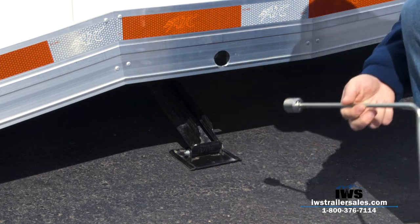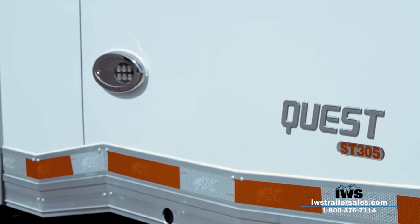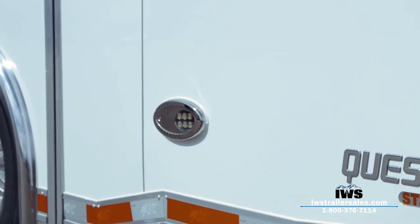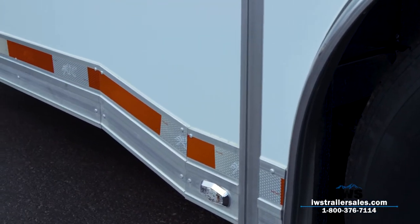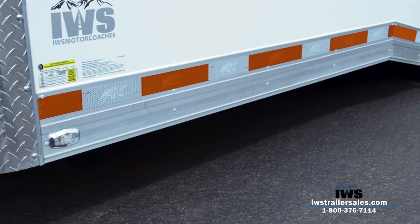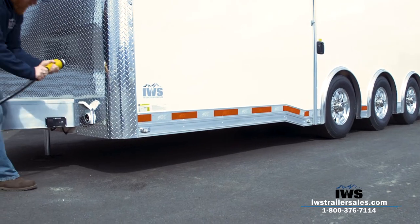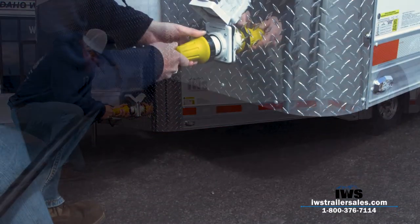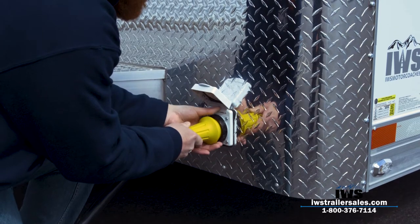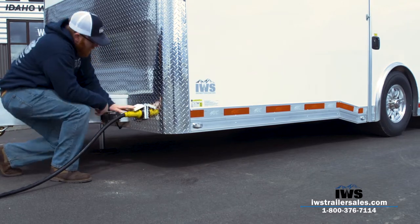We've been building towing equipment for over 20 years out of this location, so we have a really good understanding of how to transport vehicles, how to tie them down, and what works and doesn't work. We really feel that ATC was a great partner and a great fit for us. As we move around the video, there are lots of standard features and options shown on this particular trailer, but our hope is just to give you an overview of some of the things to expect when you're looking at a stacker trailer.